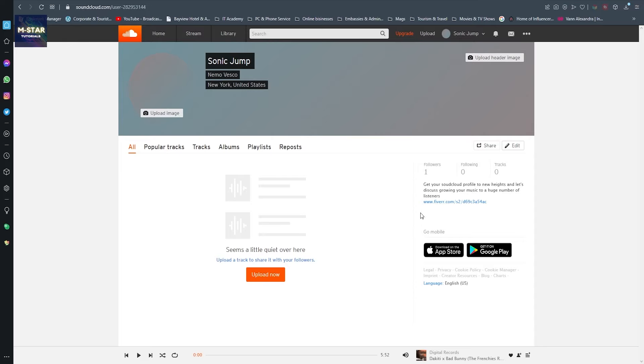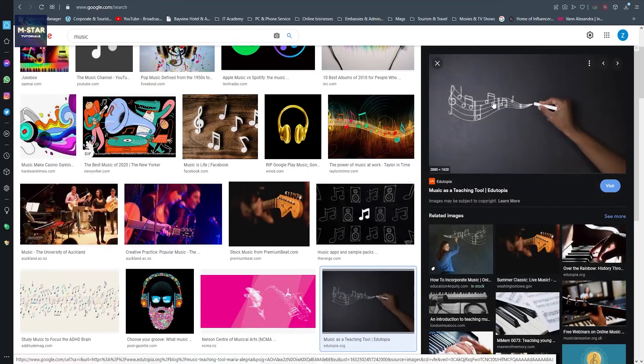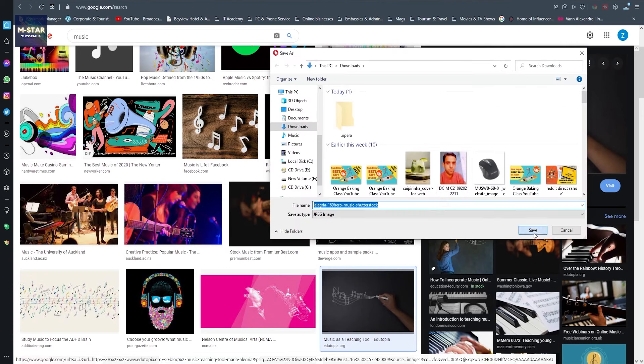Whenever someone visits your profile they're going to see this description displayed on the right side, and your Fiverr link will be down below. The next step is creating and uploading a profile photo and header image. For the header image, follow the resolution instructions. To create the header image we'll head back to Canva, but first find something music-related - I'll just hit a random music picture with the necessary resolution and save it.